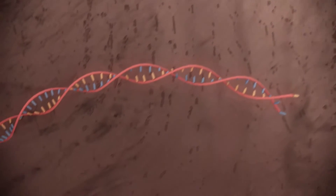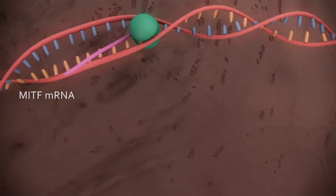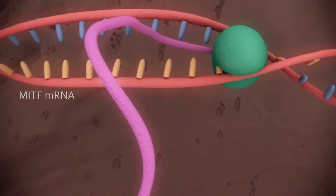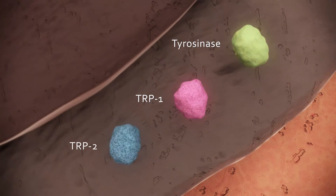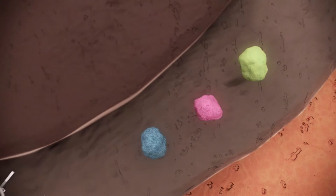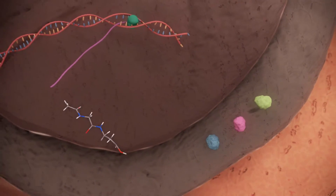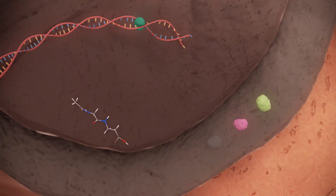The MITF gene is triggered by the secretion of the keratinocyte-derived factors. It encodes the transcription factor that regulates the production of tyrosinase, TRP-1 and TRP-2, which are the key enzymes responsible for melanosome maturation. Geno White is proven to down-regulate the MITF mRNA and is also able to inhibit the synthesis of all three enzymes.